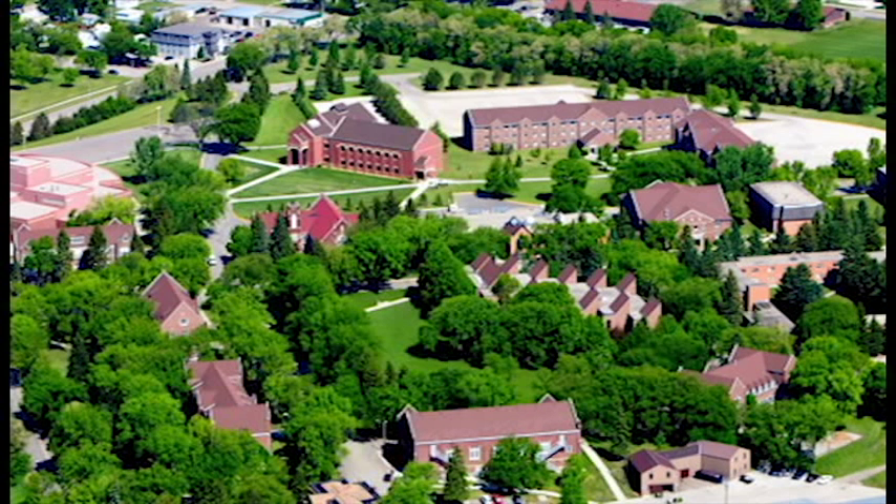This is the campus as it looks today, but exciting changes are in the works. The best way to experience University of Jamestown is to plan a campus visit.